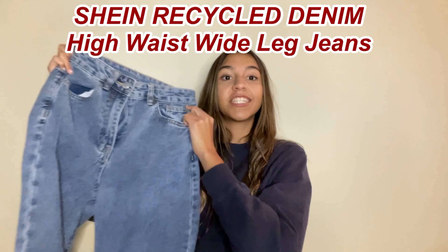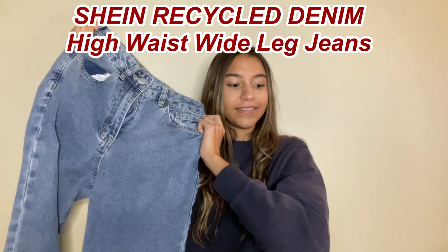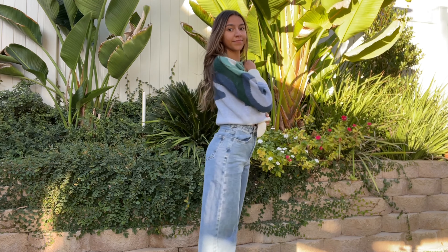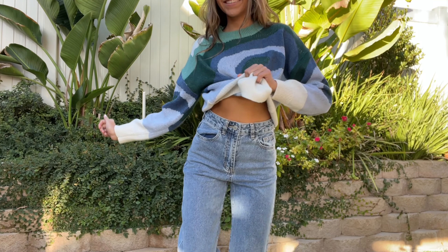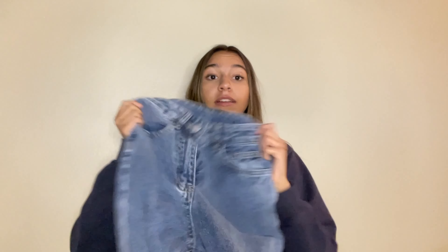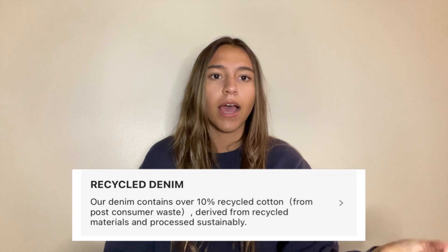Next thing I got were these Shein Recycled Denim High Waist Wide Leg Jeans. The legs are really huge but not flare cut, and when I wore these it was giving me like European Village Girl vibes. The jeans fit super nice — they're tight, comfortable, and snug. They're super high-waisted, which is great. They're apparently part of their Shein Recycled Denim Collection, which basically means it has over 10% recycled cotton. I don't know how good that is compared to other stores' sustainability efforts, but just do some research about that.